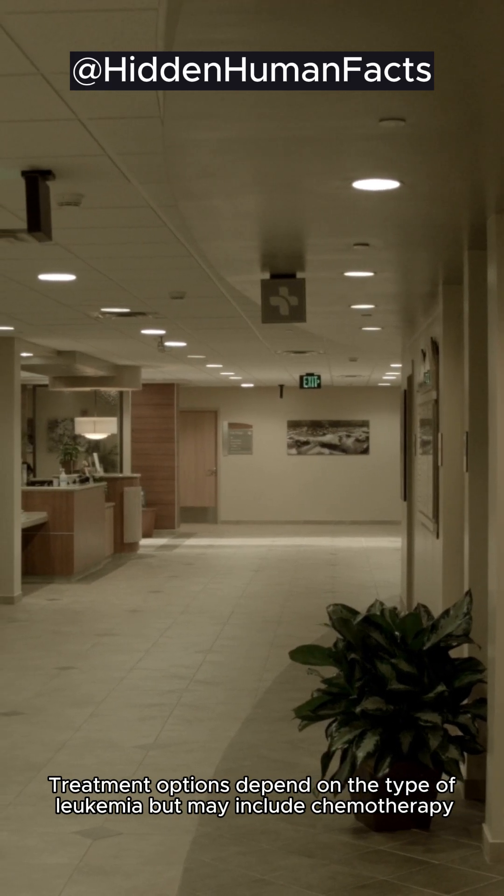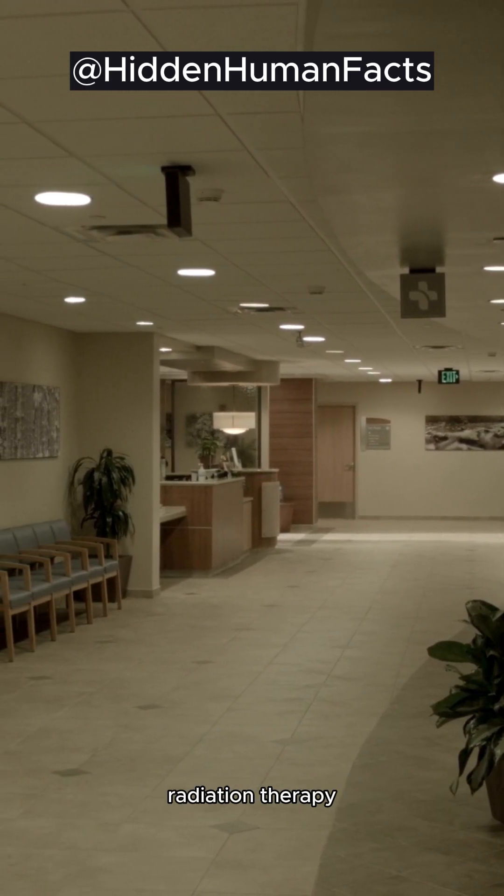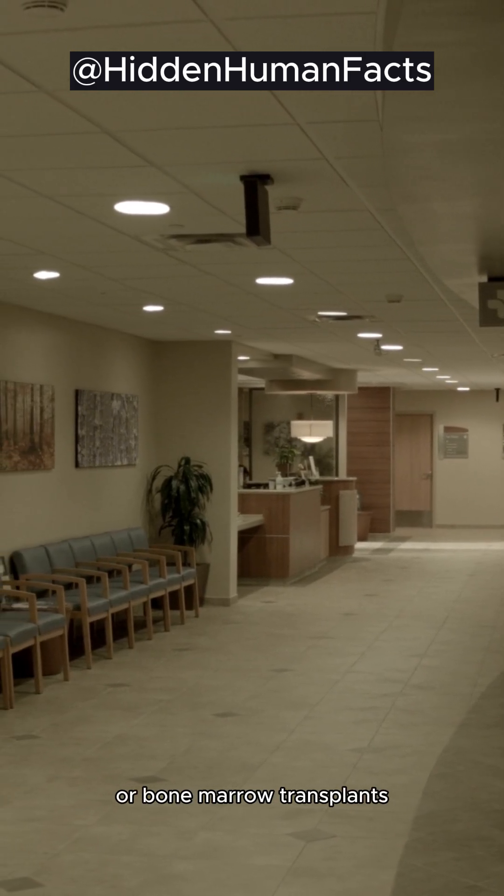Treatment options depend on the type of leukemia, but may include chemotherapy, radiation therapy, or bone marrow transplants.